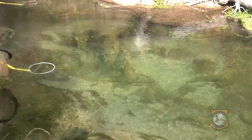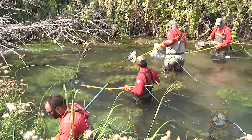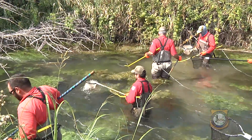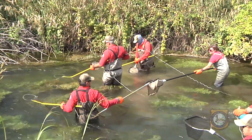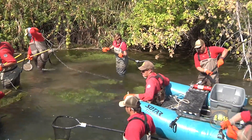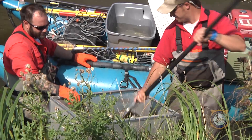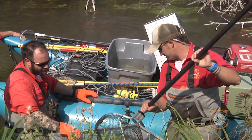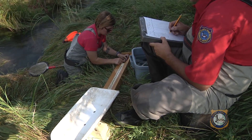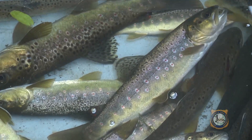The Game and Fish electrofishes Sand Creek every other year, doing what are called depletion estimates to get a clear read on the health of the fishery. The same segments of creek are electrofished three times. The first pass catches the bulk of fish. Each subsequent pass catches fewer fish. We catch every fish that we can within that reach, and then when we get back to the office this winter, we'll generate our estimates and compare those estimates of this year to past year sampling and get an idea of trends and how the fish are doing.